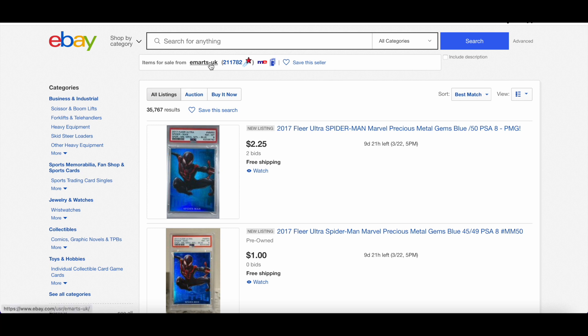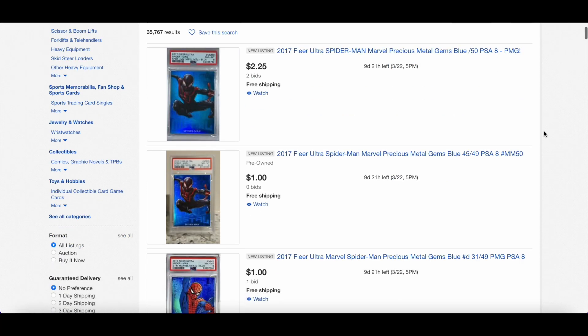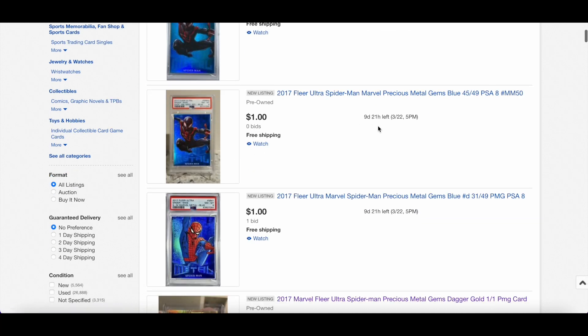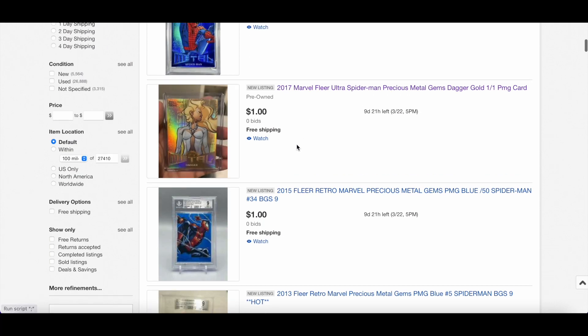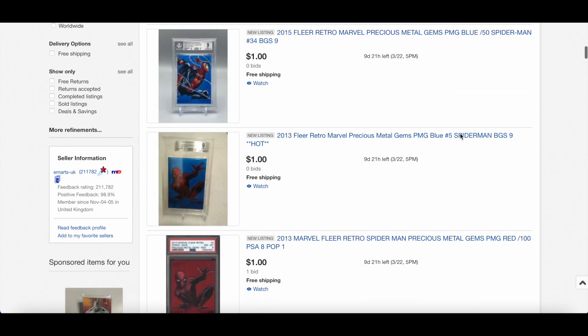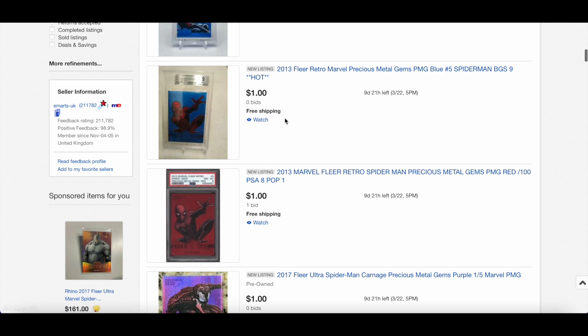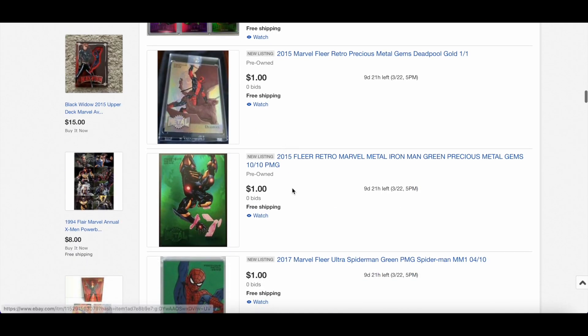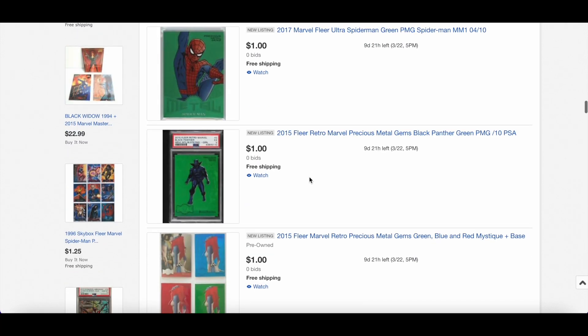The seller is 'emarts_uk' — no idea who they are, never heard of them in my life. There's a load of big PMGs listed. For example, this one sold very recently for a sizable amount of money by a US seller, and it has the exact same serial number — a PSA 8, MM 50 gold Dagger that is in someone's collection right now and they are not selling it. You can also see other big cards — this one was bought by Aoki — using the same photos and same listing titles.